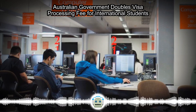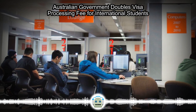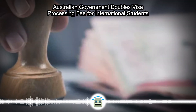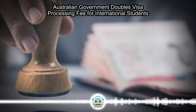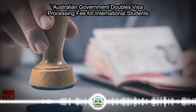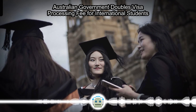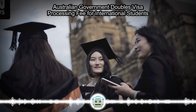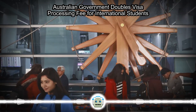Australia made several changes in study visas in the past six to eight months, which resulted in a reduction in the number of student visa applications, Chaudhary said, adding that this change would further impact students' plans to study in Australia. If an application is rejected, AU$1,600 will go to waste — earlier it was around AU$710 — so it matters a lot, said Nareen Dutt, a Barnala resident.